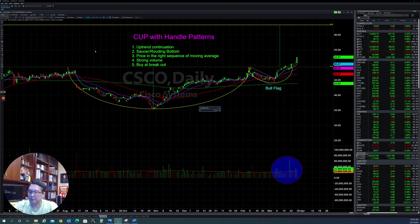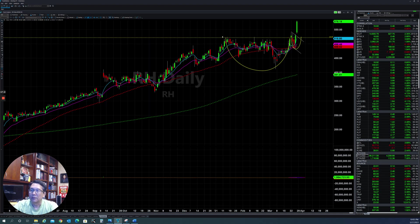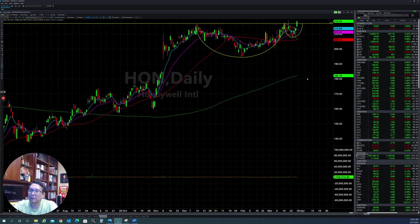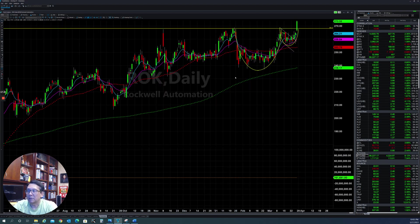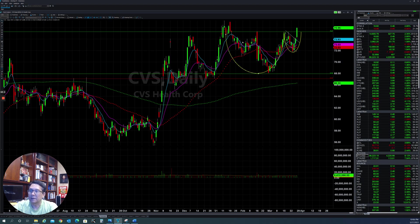Another example is RH — they built a big round base, made a bull flag with the right handle of the cup, and after the breakout, people took it up very quickly. In just two days it went up almost 50 points. Another one is HON — another stock I highlighted before. They built a big round base, did a bull flag on the right side of the cup as the handle, and then the breakout with momentum going to the upside. Rockwell Automation also built a big base, built the handle on the right side of the cup, and when they broke out, they took it to the upside. SFM — Sprouts Farmers Market — also showed a big base. We showed you this last week and in just a couple of days after the breakout, they ran very fast to the upside.